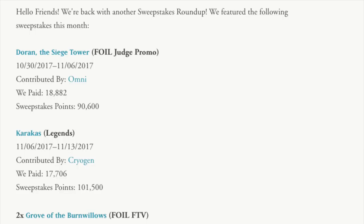So often, it looks like every month, they will buy — so we pay — they will buy this for 18,000 points. And they're going to buy a Doran the Seeds Tower Foil Judge promo for about $188, assuming, according to Eric, that 100 points is equal to $1.